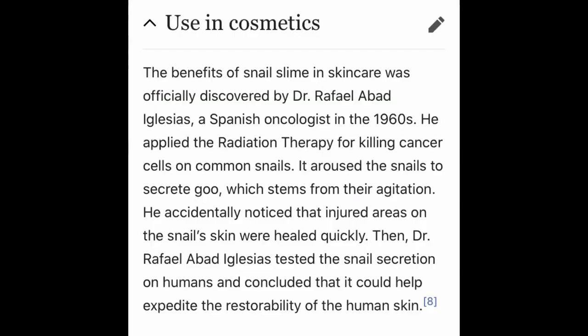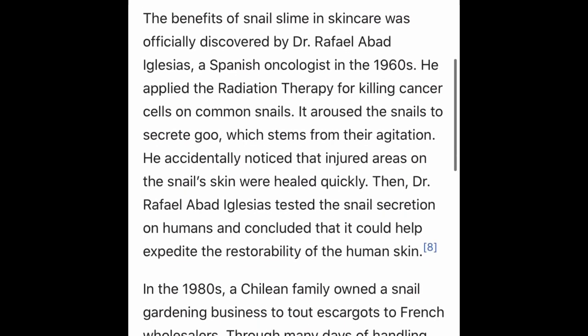Snail mucin has hydrating and moisturizing ingredients and has been used for ages. In ancient Greece, it was used for wound healing, and recently K-beauty has made it popular — but it's not exclusive to K-beauty. Spanish oncologist Dr. Rafael Abad officially introduced snail mucin in skincare through his research, even concluding it can work with radiation dermatitis.